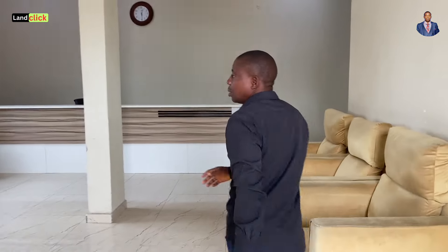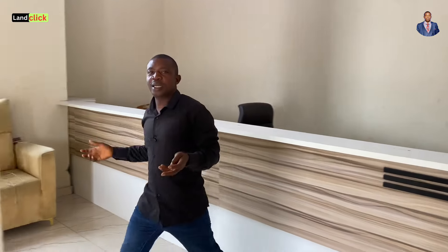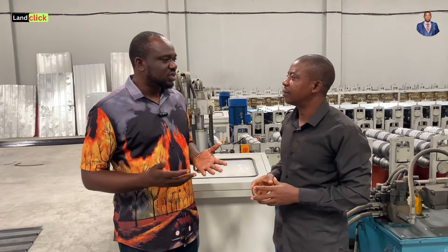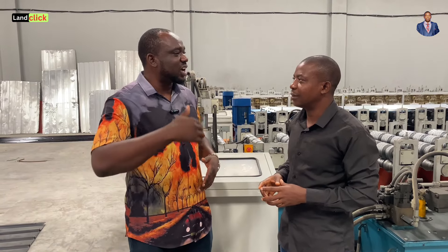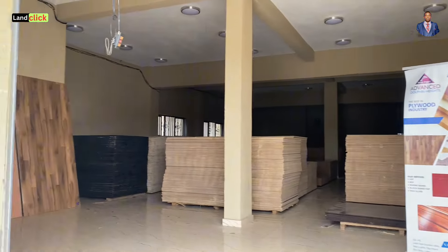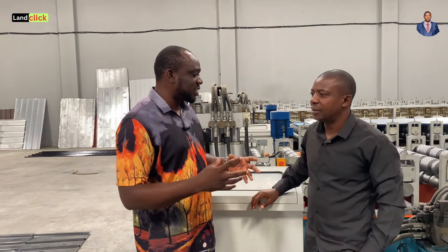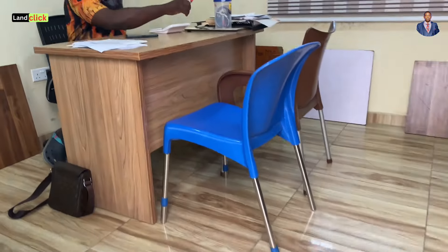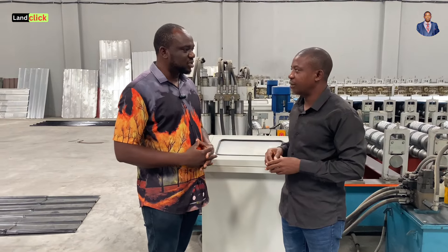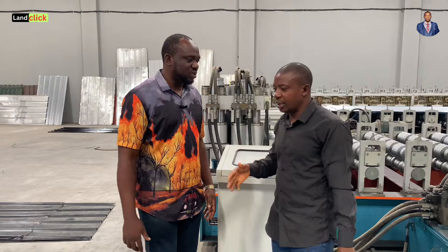Which one is more modern — Gerard or aluminum? When you talk of modern, the one that is more modern is Gerard, because aluminum has been there for a long time. From there, they started doing other shapes — people like beauty. Just like cars over the years come in different designs, these are all aluminum but they come in different designs. Gerard is more modern, but people still use normal aluminum and still like it. So you do have Gerard here? Yes. Let's check it out.